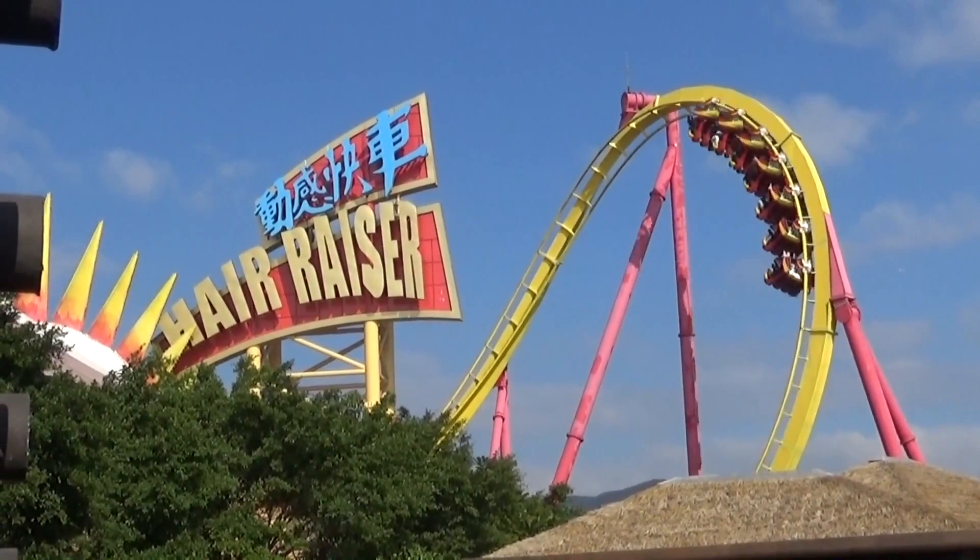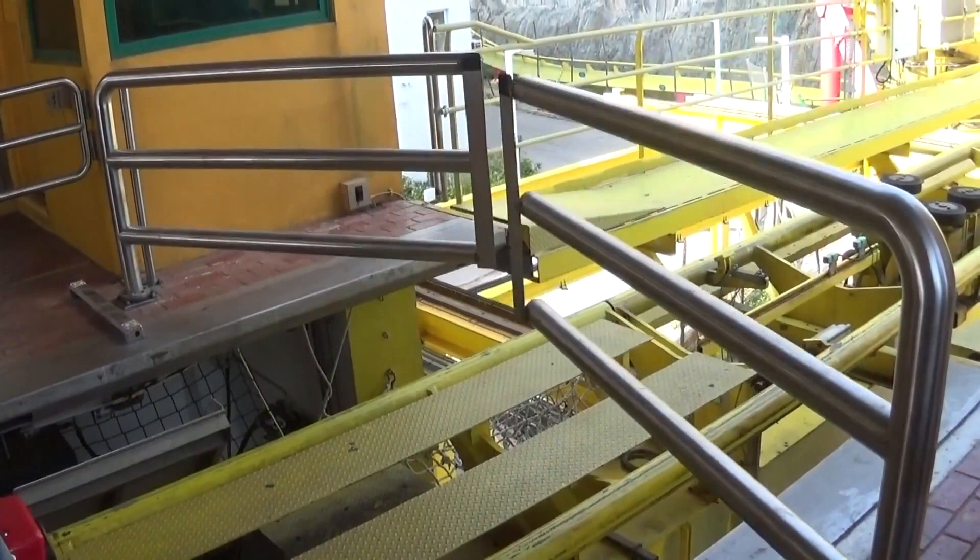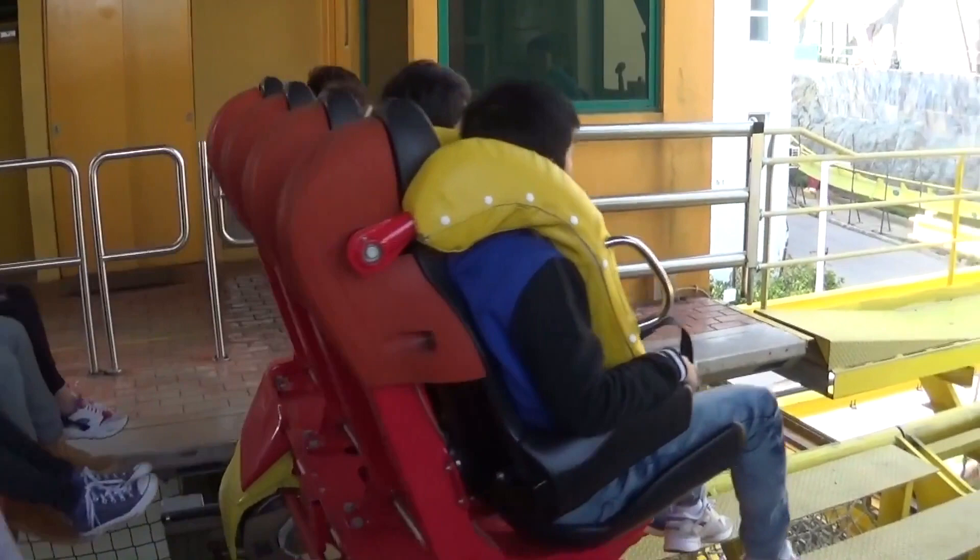Hey guys, it's your boy Rob the Rider, and today we are going to be reviewing Hair Razer at Ocean Park in Hong Kong. This ride is very, very special to me.